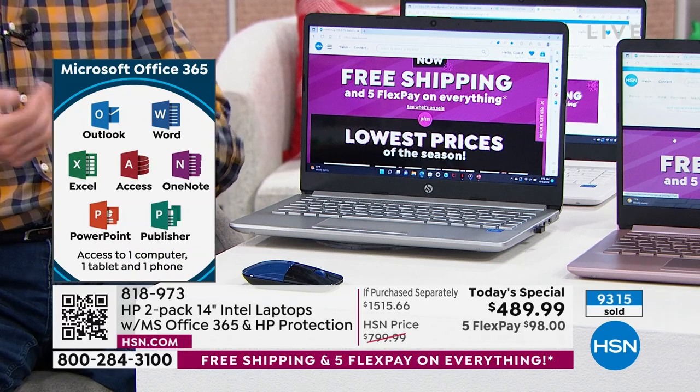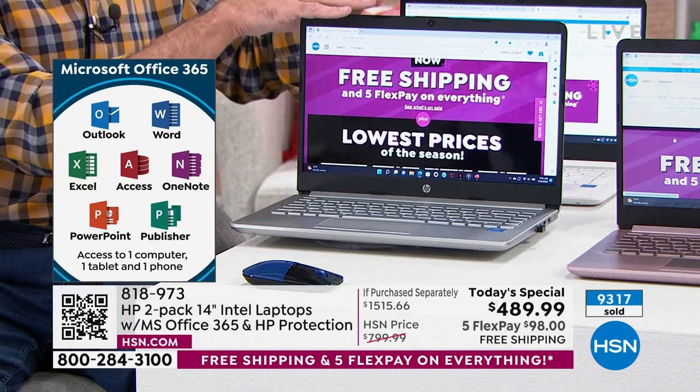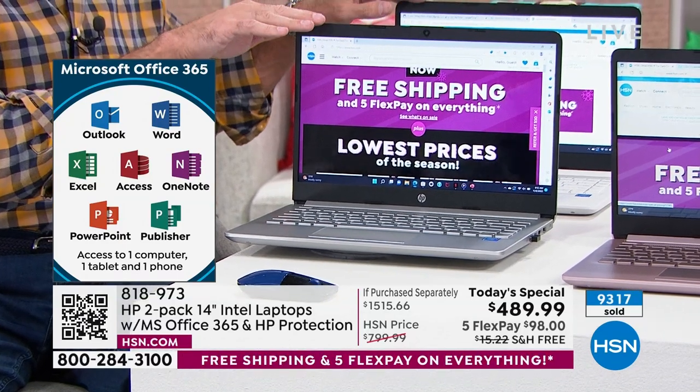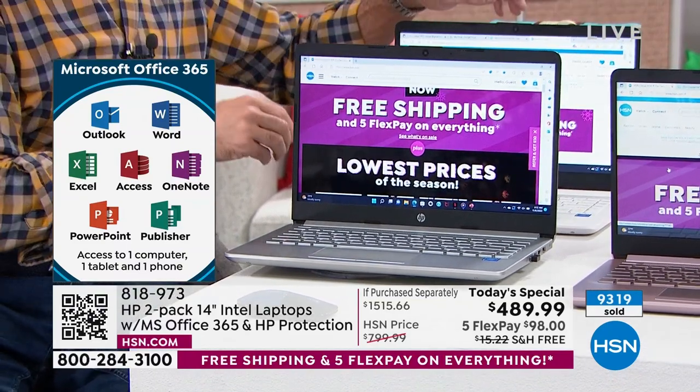Word, Excel, PowerPoint, Outlook, Access, OneNote, and Publisher — pre-installed in both of your computers for a full year, and get this — for a computer, a tablet, and a smartphone. So it's really times four across your devices.